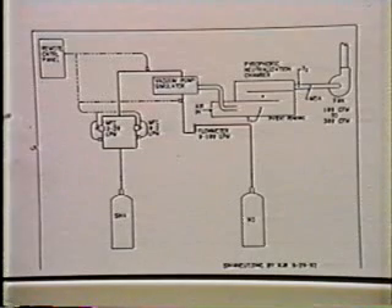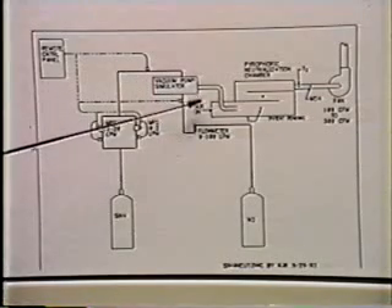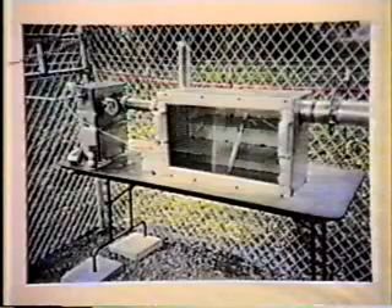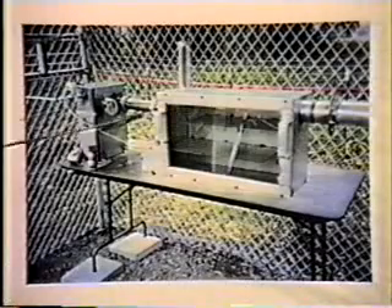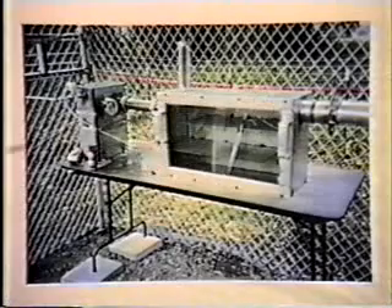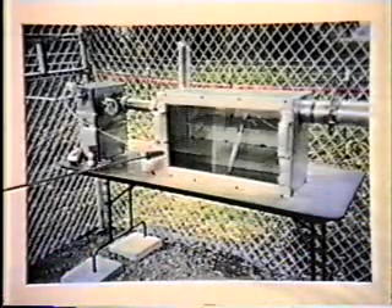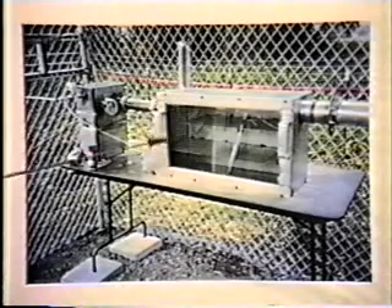Portland Technology Development and Environmental Health and Safety — PTD and EHS in Oregon — cooperated to develop a design for a new system based on the concept of forced air mixing of silane for treatment. The heart of this design is the chamber itself: the Pyrophoric Neutralization Chamber, or PNC. It is equipped with a glass front for experimental purposes, in order to view and observe the behavior of silane in this process.